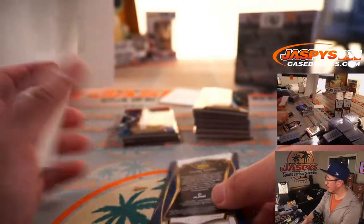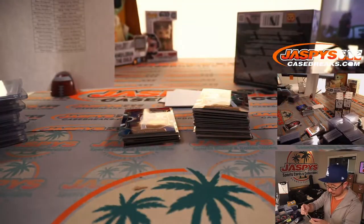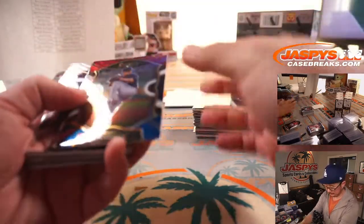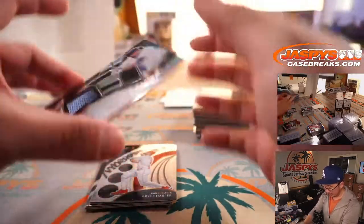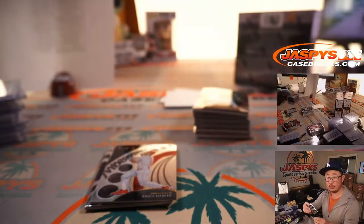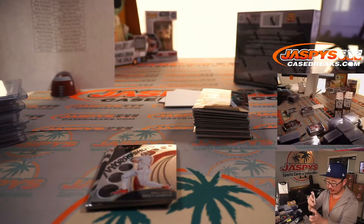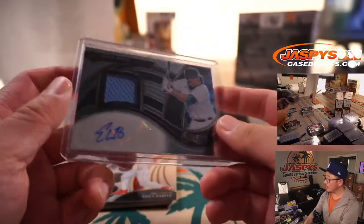Shane Bieber to 149. Shane Bieber working his way off the IL — that's going to go to Bill. We've got an Evan White jersey and autograph for the Mariners — that's going to go to Mark and the M's, 125 out of 299.